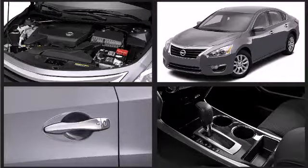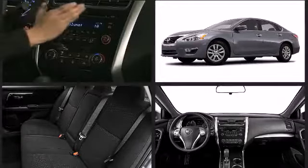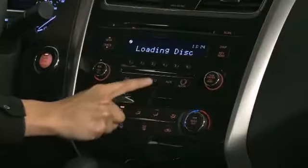Once inside, the attention to safety and security is obvious. You'll notice that the headroom and legroom make even the longest drives enjoyable.